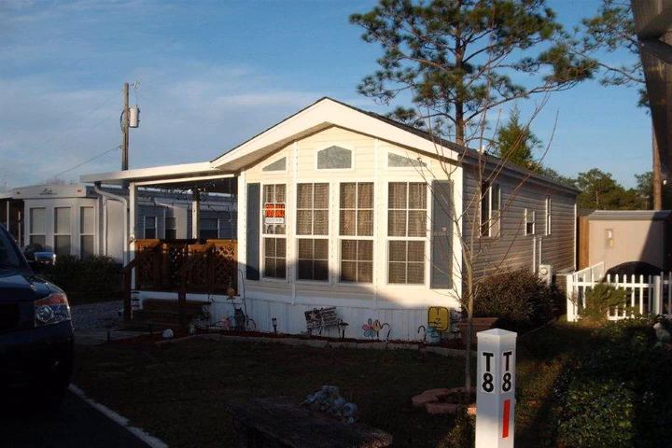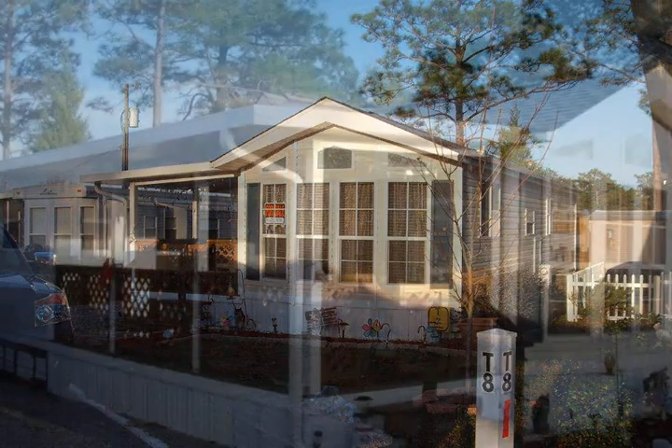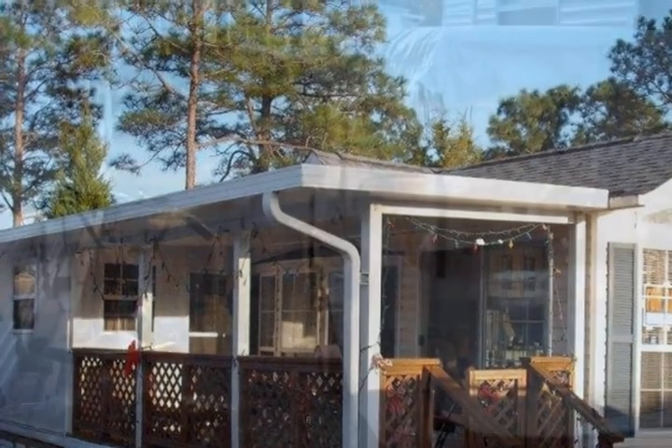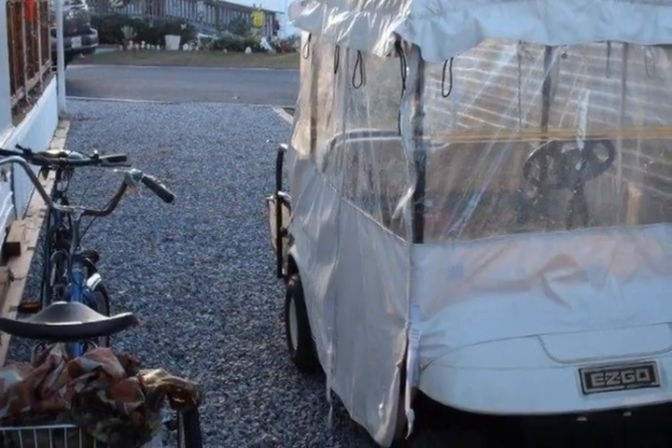Winter getaway, personal residence, vacation rental — this home is a Q2010 manufactured home cabin on the peaceful King Lake.